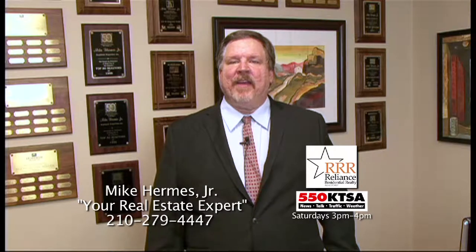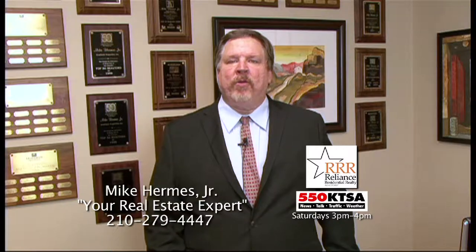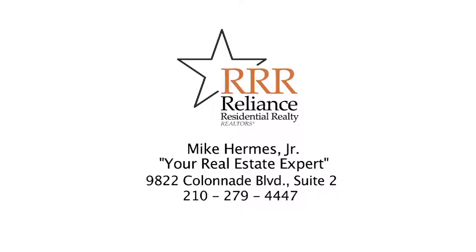I'm Mike Harmonies Jr., real estate expert with Reliance Residential Realty, and host of the What's It Worth Show on KTSA, Saturdays from 3 to 4. The San Antonio real estate market and surrounding areas are booming. Integrity, professionalism, and almost 30 years of real estate experience is what you're going to get if you work with me and my team. If you're thinking about selling or buying your home, please call 210-279-4447.